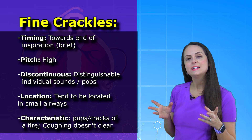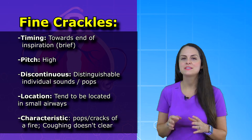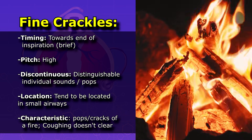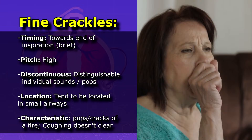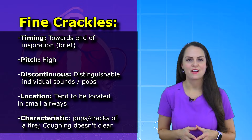So they're intermittent, and these sounds tend to be located in small airways. They have this defining characteristic: they're going to sound very similar to popping or light crackling of a fire, and they cannot be cleared with coughing. Let's listen to that sample of fine crackles again.